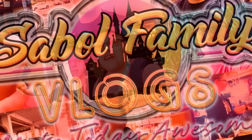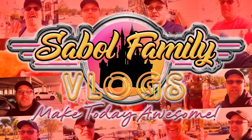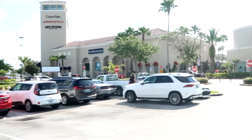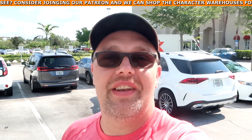Before we get started, if you would subscribe and click the bell notification so you're aware of future uploads and live streams, we'd greatly appreciate it. I usually get here about 15 minutes before the outlet opens. If there's any merchandise in today's video you're interested in, check out our Patreon page where we offer outlet shopping — the link is in the description box.